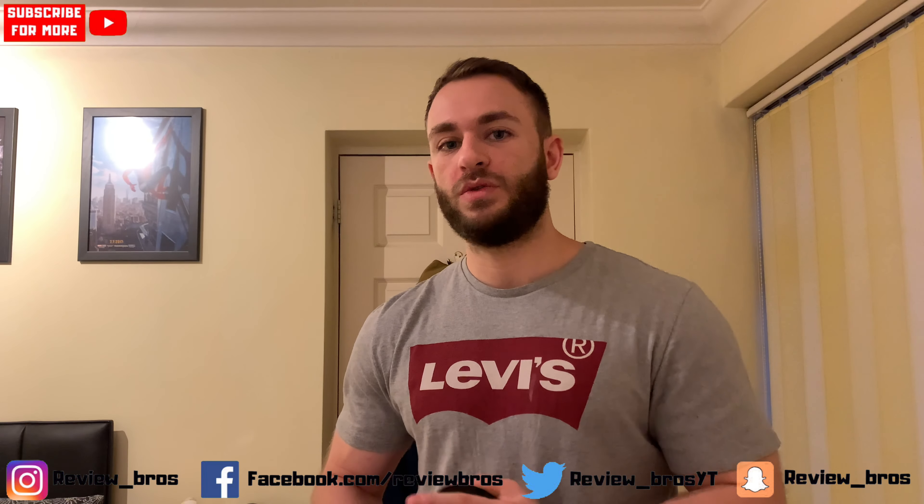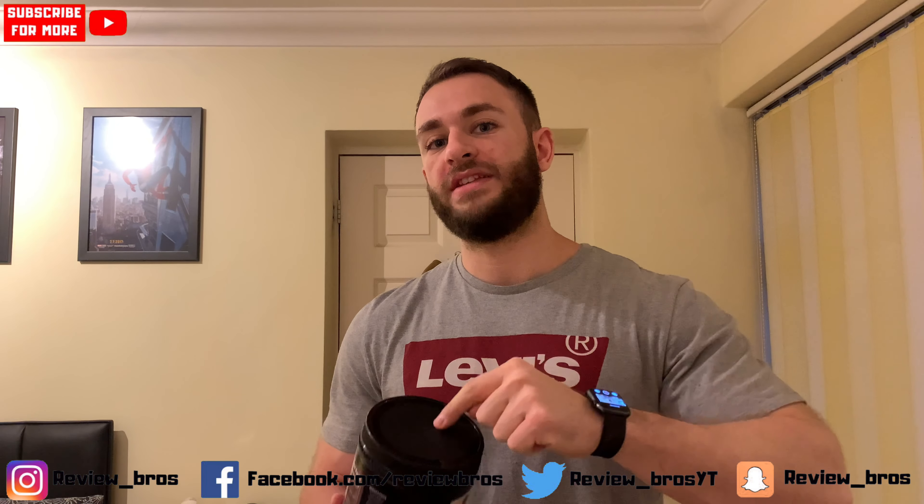Review Bros back with another pre-workout review today in the form of Blitz by Victorious Valor Supplements. We're going to be getting into all the usual — taste, price, label, and effects — and wrapping it up in a final verdict to see if it's the right product for you. If you're new here, hit that subscribe button, tick the bell icon, give the video a like, and drop your comments on this product down below.